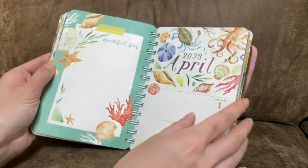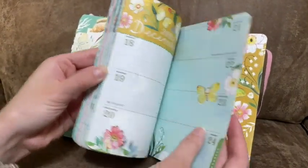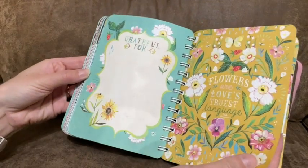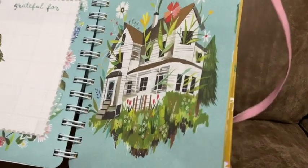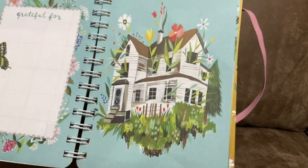Just look at how beautiful and colorful and well printed these pages are. Every page is like an adventure — you don't know what you're gonna get. Each theme of the month is different. All of her artwork is so beautiful and so intricate, and that really sets this agenda apart from any other one I've ever seen.